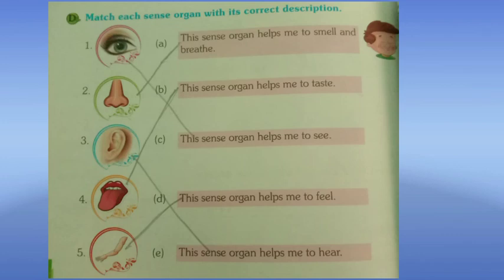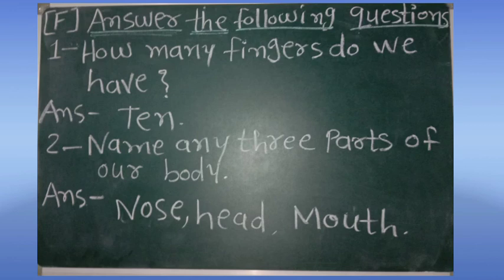Exercise E you have to do on your own in your notebook. For Exercise F — answer the following questions — I am giving you a photograph of the question and answers here. Copy the answers from it into your notebook.